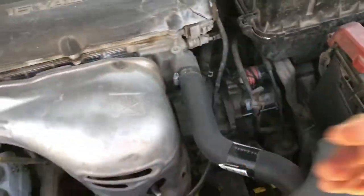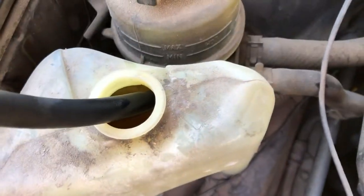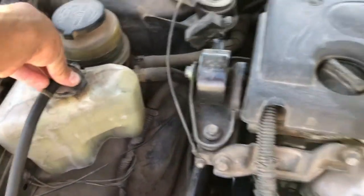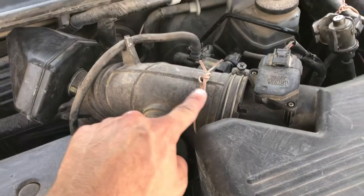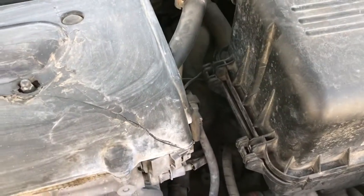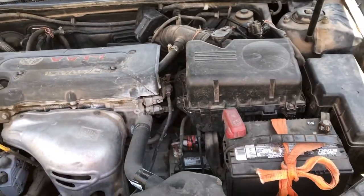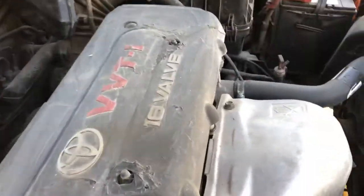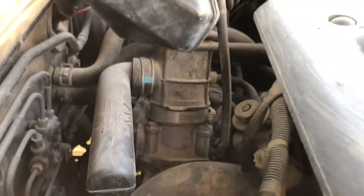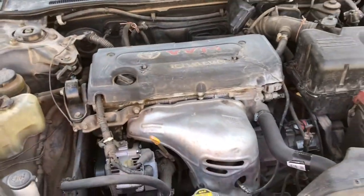New air conditioning compressor. New starter — someone took care of this car. The coolant is pink, very nice. Power steering fluid is full. Some redneck engineering going on there. The cooling fans just came on. I guess it has an electric throttle on it — right there. It was running just hard, so I don't know if that's going. They said it's sold.